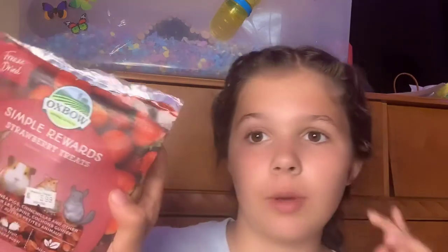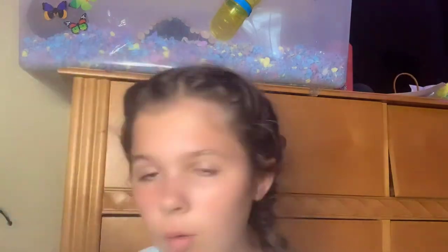Next are these dried strawberries — they're really good. Oxbow is amazing; I love their brand. This is also good for guinea pigs, but if you want something for guinea pigs, don't get the freeze-dried version — this one is for hamsters and similar small animals.